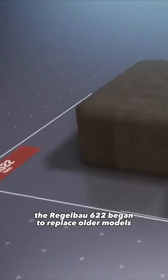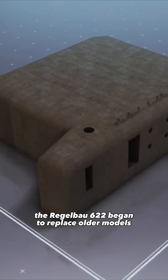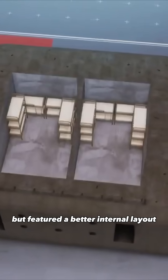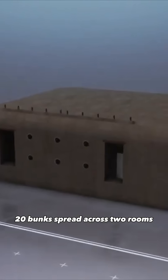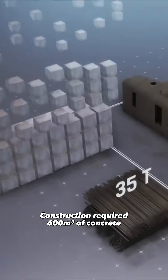In 1943, the Rägelbau 622 began to replace older models. It still sheltered two squads, but featured a better internal layout — 20 bunks spread across two rooms. Construction required 600 cubic meters of concrete.